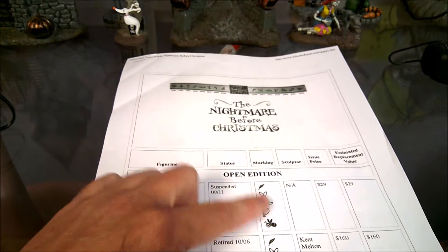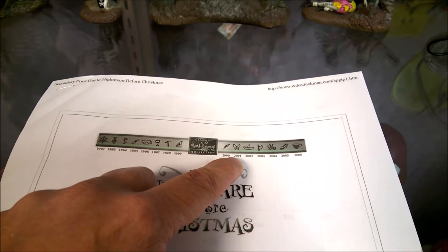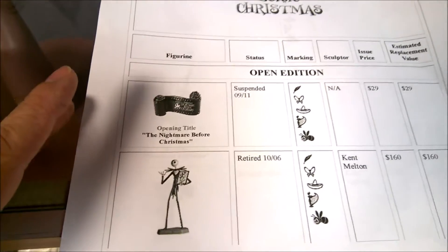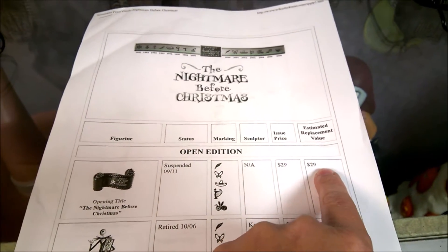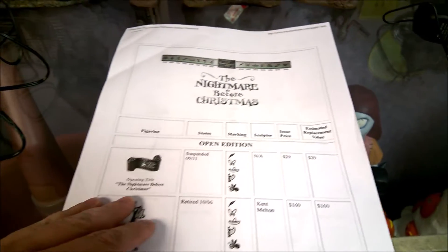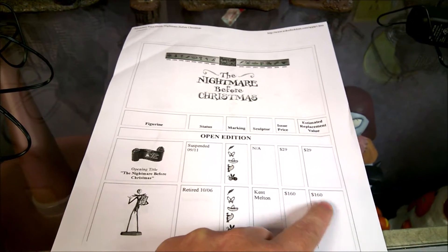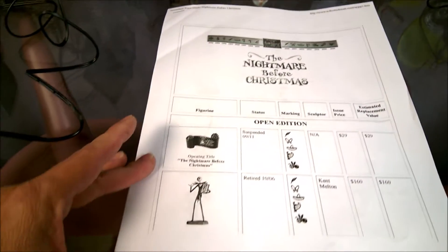If it's the Feather, it was made in 2000. Butterfly in 2001. The hat in 2002. The harp from 2003, and so on. He also shows issue price and replacement value, though I think the replacement values are a little outdated — some may be too high, some too low. But it does give you the original retail and the name of the sculptor who made each piece.